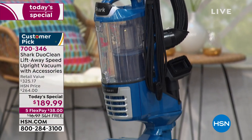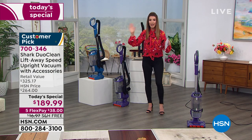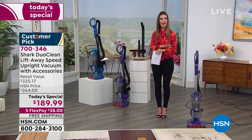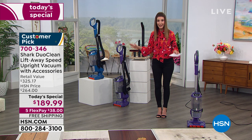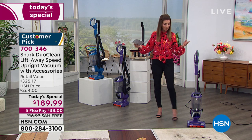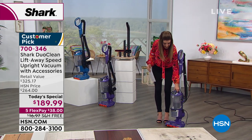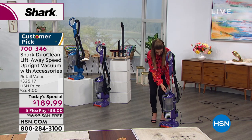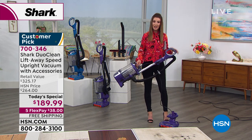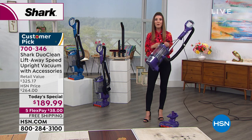If you're new to HSN and wondering what today's special is — it really is our best value of the day. As far as we know, this is the only Shark today's special vacuum planned for all of 2020. So if you've been thinking about upgrading, if your current vacuum is too big, too bulky, not easy to maneuver, and you can't release the canister or take it upstairs, now is the time.